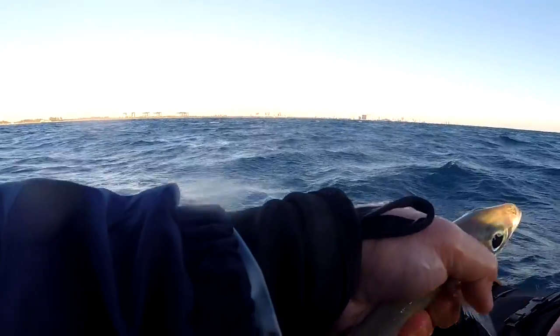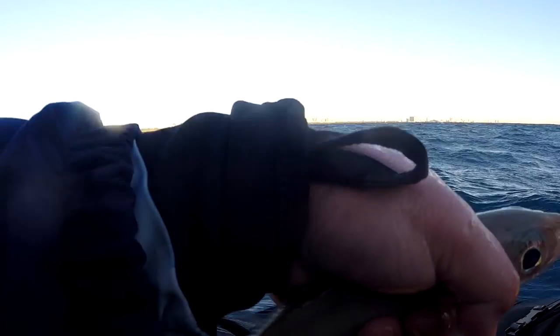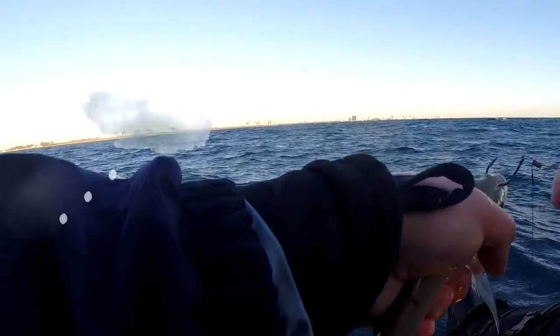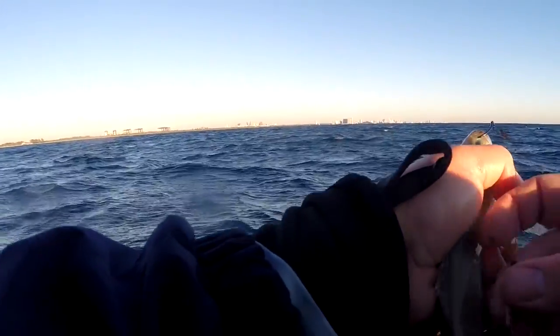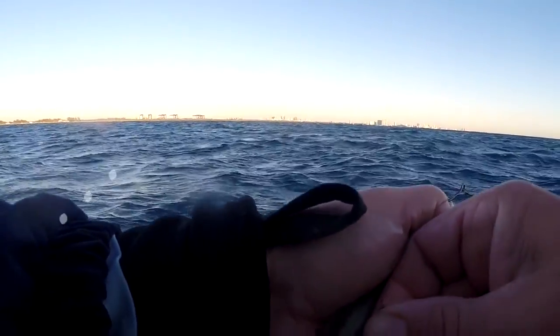Alright guys, I'm gonna start trolling out a live bait. Been trolling around the plug for a little while and nothing is happening. I'm in perfect depth right now for kingfish.